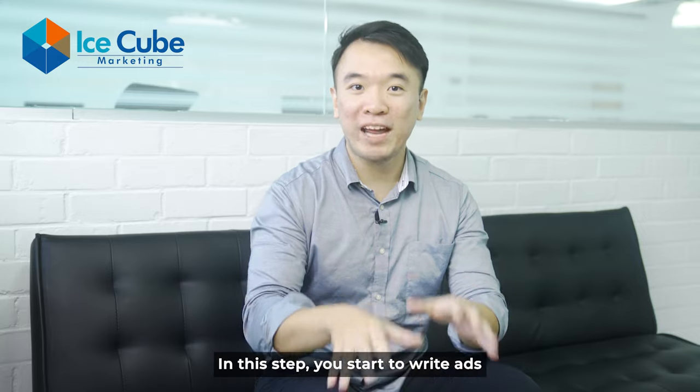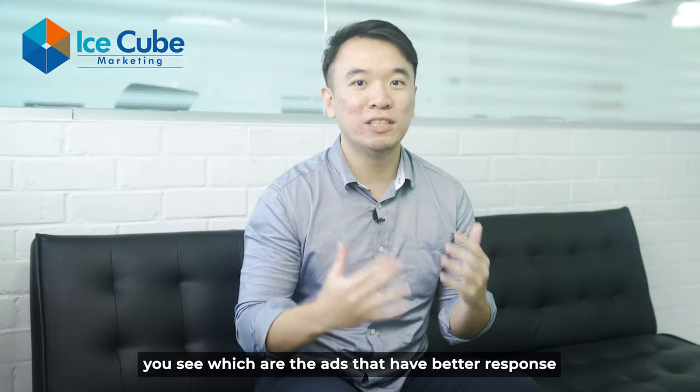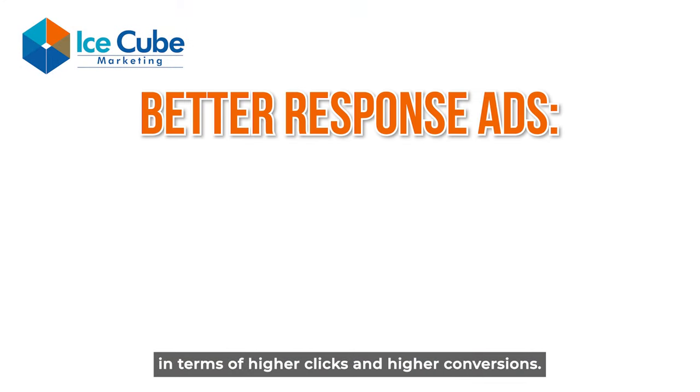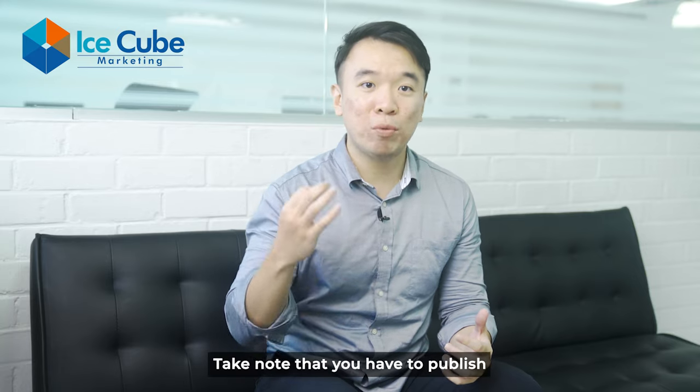In this step, you start to write ads based on the pain points that you have brainstormed earlier. Once you start running a campaign, you see which ads have better response in terms of higher clicks and higher conversions. From there, you know which pain point actually works and which one doesn't.